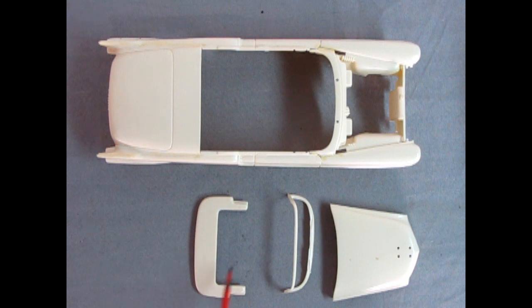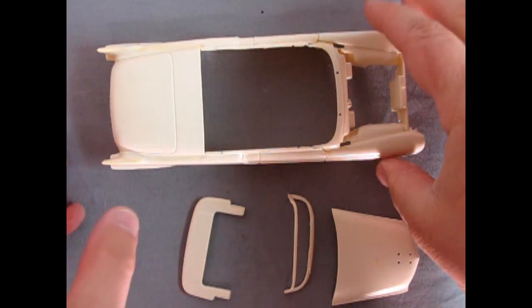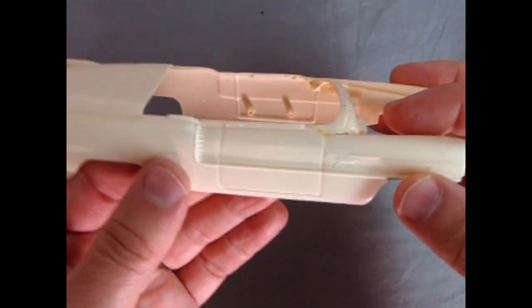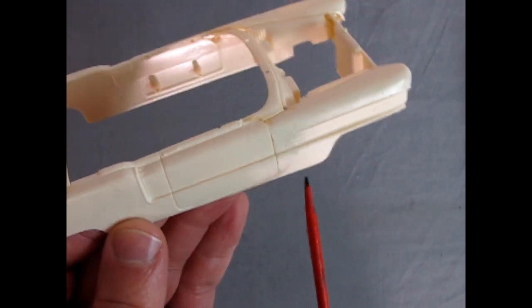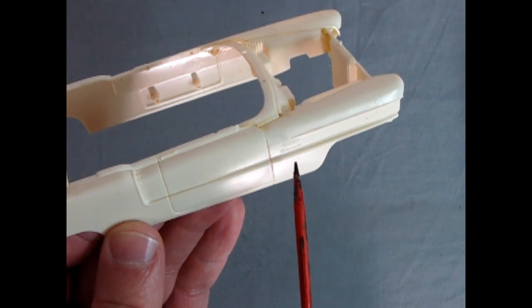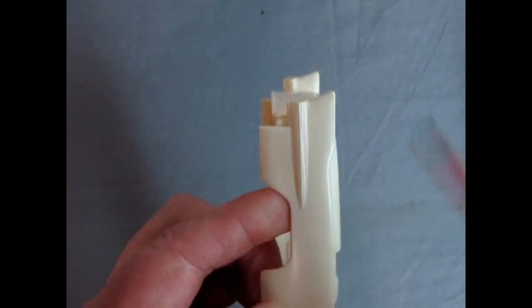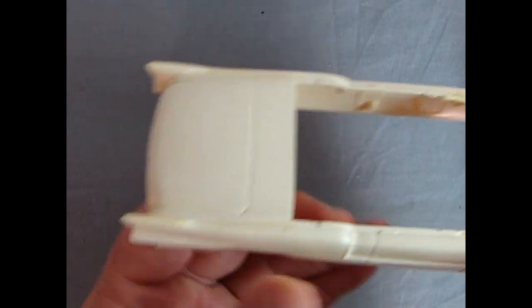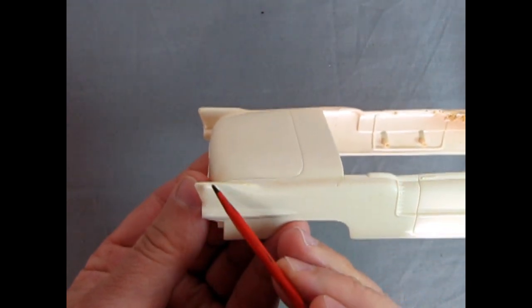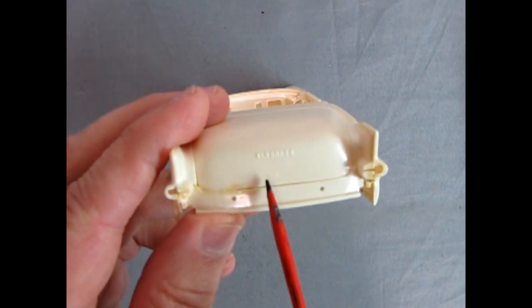Here we have the downed convertible top — there is no up top for this. You can see the detail on the body is quite nice. You get the Cadillac side trim and the emblems. On the Eldorado these were gold. You also get the nice rocket-style fins in the back — the Eldorado had rocket-style fins while other Cadillacs still used the tail-light bump style. And there's the Eldorado script on the trunk lid.